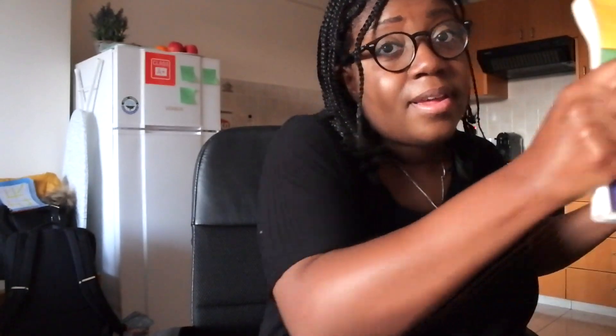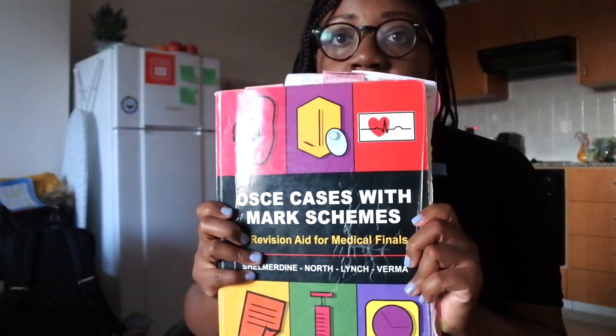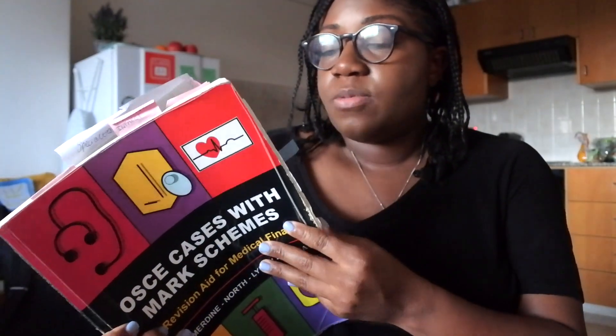Throughout the entire year my friends and I went through this book — OSCE Cases with Mark Schemes — doing a couple of histories a week for the whole year. That was really useful to just get comfortable and let it roll off the tongue, so the questions aren't stagnant and there aren't long pauses — it just gets more fluid. Being on placement helped with that too. This book had mark schemes and even chest X-rays and abdominal X-rays in the back that you can practise talking through with your peers.